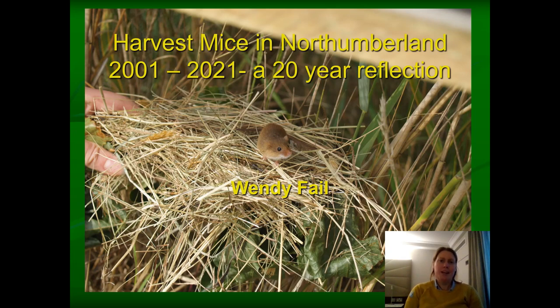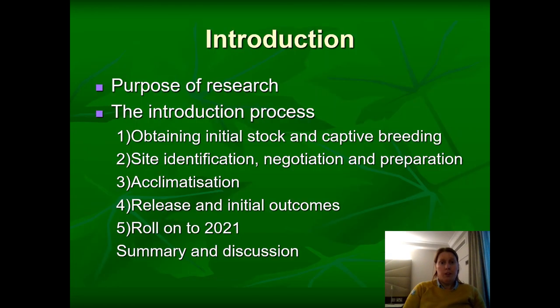Hello, my name is Wendy Fale and I've been asked to talk to you tonight about the project I was involved in over 20 years ago at the University of Newcastle. The project was to introduce harvest mice into Northumberland. I'm going to talk about the purpose of the research and the process we went through: getting stock, breeding them in captivity, finding a suitable site, how to acclimatise the mice prior to release, how we released them, the initial outcomes, and a 20-year reflection.